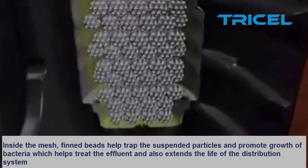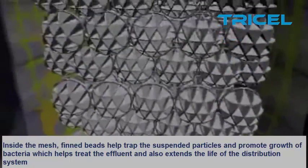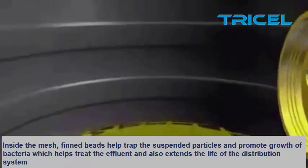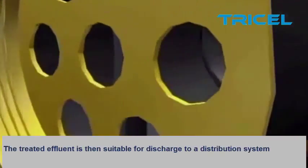Inside the mesh, thin beads help trap the suspended particles and promote growth of bacteria, which helps treat the effluents and also extends the life of the distribution system. The treated effluent is then suitable for discharge to a distribution system.